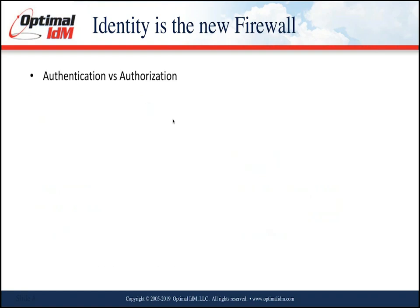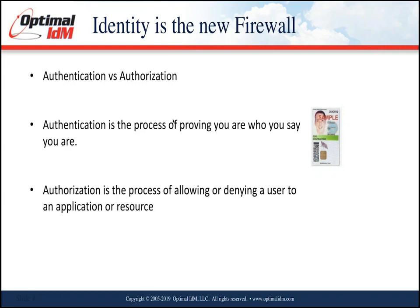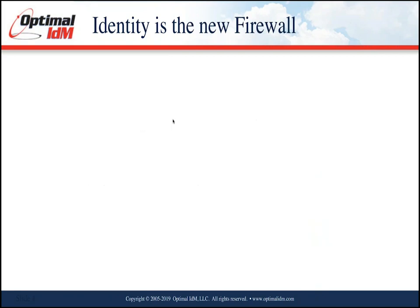Authentication is the process of proving you are who you say you are — whether that's a username and password, a CAC card, or digital certificates. You can authenticate in many ways, but it's all about proving your identity. Authorization is the process of allowing or denying a user access to an application or resource based on rules you've set up — whether based on a group, a role, or a given department.